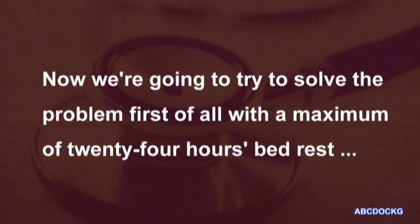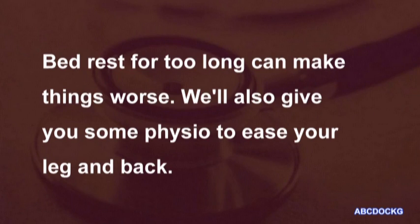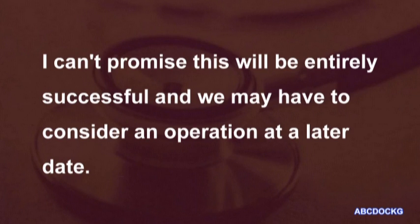Now, we're going to try to solve the problem, first of all, with a maximum of 24 hours bed rest and with strong painkillers so that you'll be able to get moving again as soon as possible. Bed rest for too long can make things worse. We'll also give you some physio to ease your leg and back. I can't promise this will be entirely successful, and we may have to consider an operation at a later date.